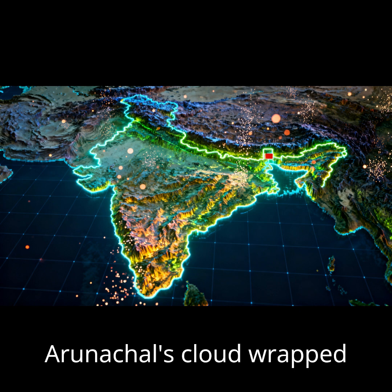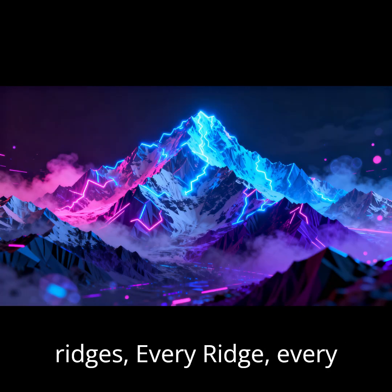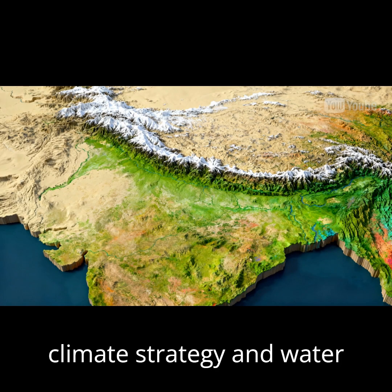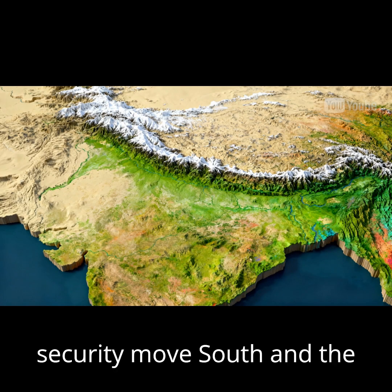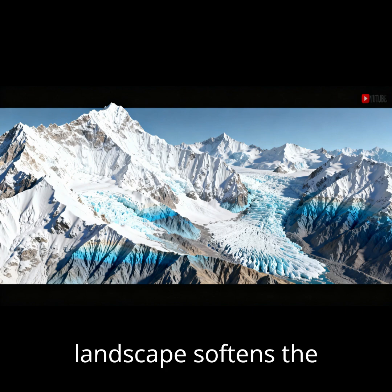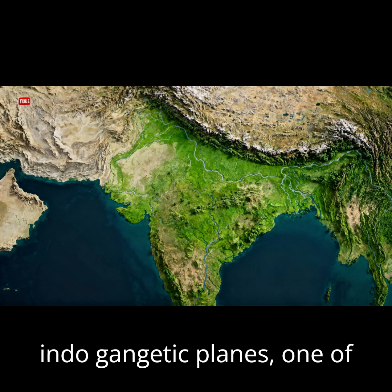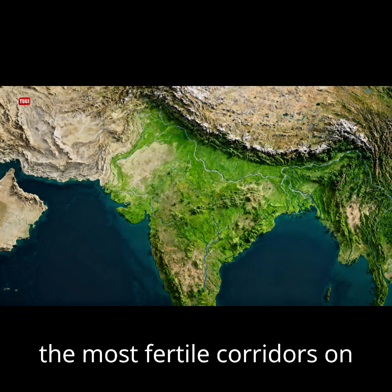Far east, Arunachal's cloud-wrapped ridges. Every ridge, every valley shapes India's climate strategy and water security. Move south and the landscape softens. The Himalayas flatten into the Indo-Gangetic plains, one of the most fertile corridors on the planet.